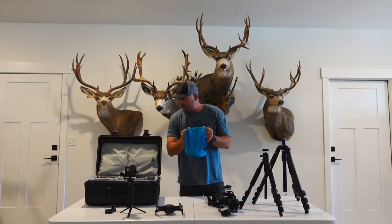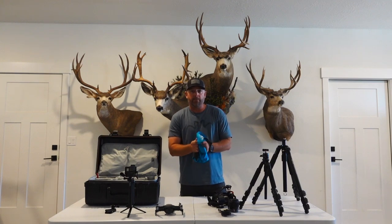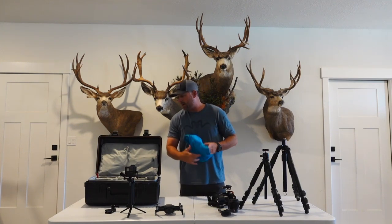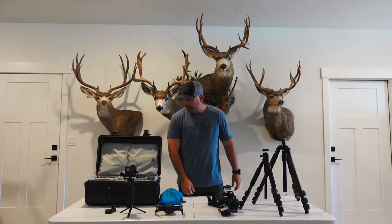Dry bags — always got these in my backpack. Most of the time when I'm on four-wheelers and stuff, I've got them wrapped around my cameras keeping the dust off of them.